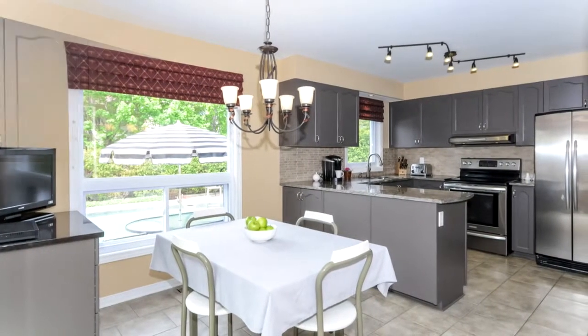The back of the home features a bright eating area with a newly updated kitchen with beautiful granite countertops.